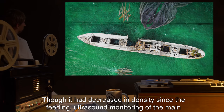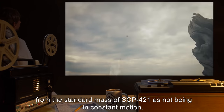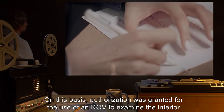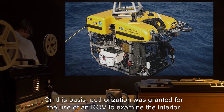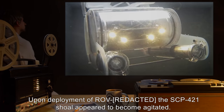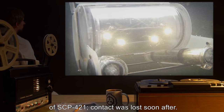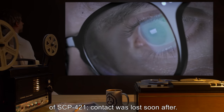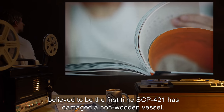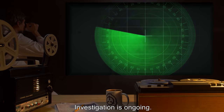Though it had decreased in density since the feeding, ultrasound monitoring of the main body appeared to indicate the formation of a solid structure within it, distinguishable from the standard mass of SCP-421 as not being in constant motion. On this basis, authorization was granted for the use of an ROV to examine the interior of the central mass. Upon deployment of the ROV, the SCP-421 shoal appeared to become agitated. The ROV was able to successfully penetrate the outer cloud surrounding the main body of SCP-421, but contact was lost soon after. The wreckage of the ROV was subsequently drawn into the central mass of SCP-421. This is believed to be the first time SCP-421 has damaged a non-wooden vessel. Investigation is ongoing.